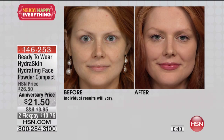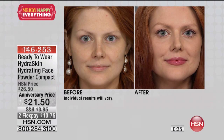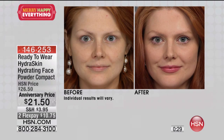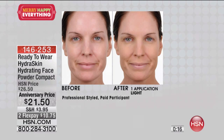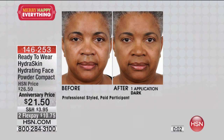I don't know of any other powder that actually hydrates, absorbing over a thousand times its weight in water using hyaluronic acid to make your skin look glowing, fresh, and beautifully natural. With anniversary pricing today, this is normally $26.50 and for you this morning it's $21.50. We're even breaking that up over two interest-free credit card payments of $10.75. If you're just joining us, our extended holiday return means you have until the end of January to decide.